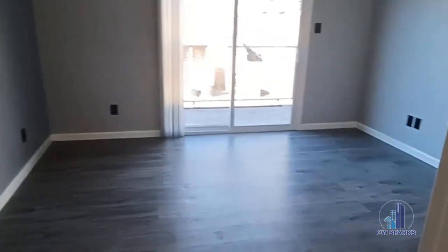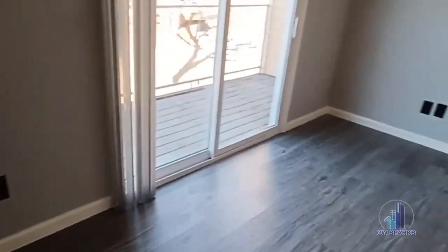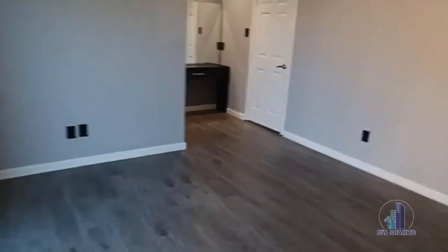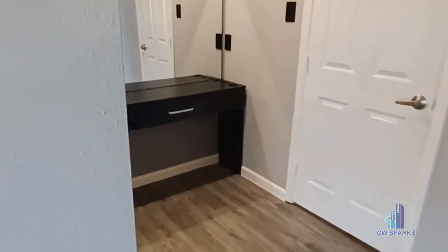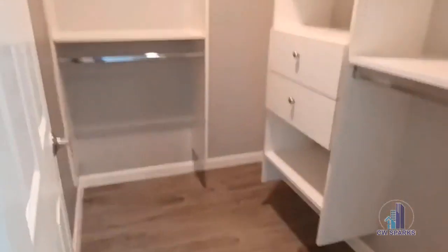And here is our master. It has a patio, balcony with a storage shed, built-in vanity, and walk-in closet.